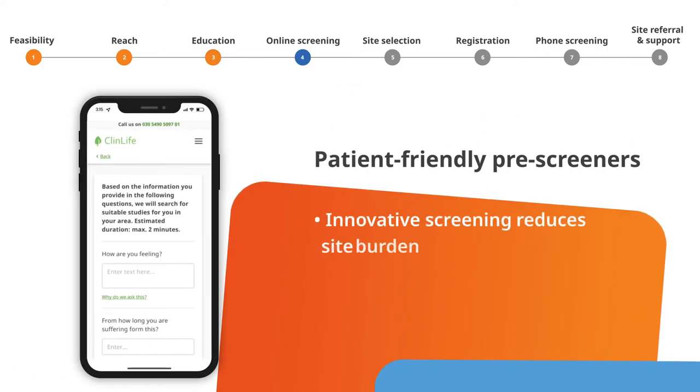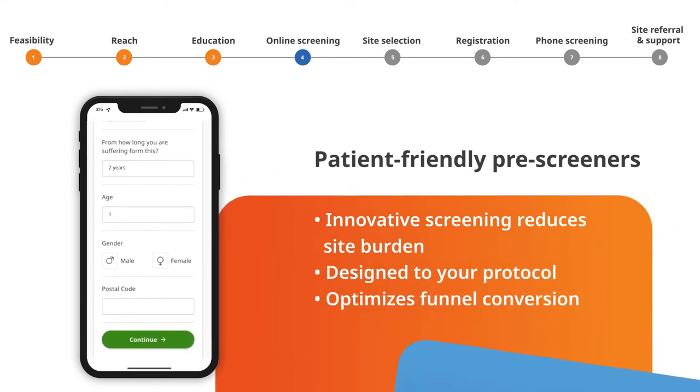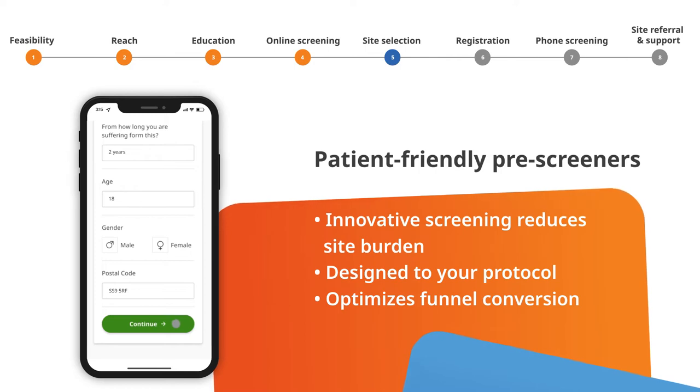Our innovative patient screeners, aligned to your protocol, verify patient eligibility to optimize funnel conversion.